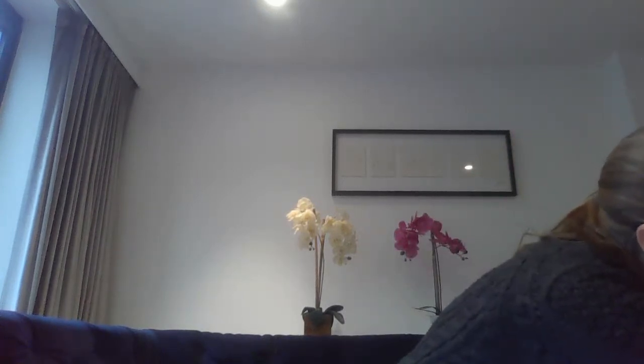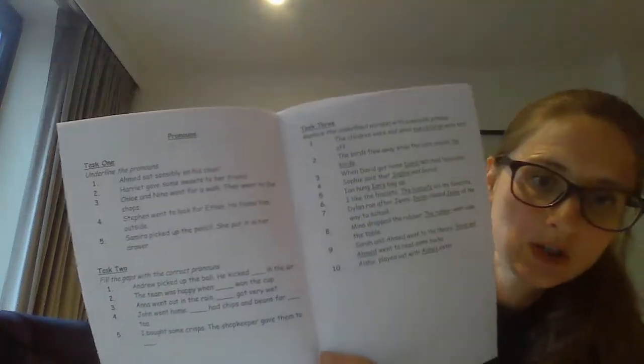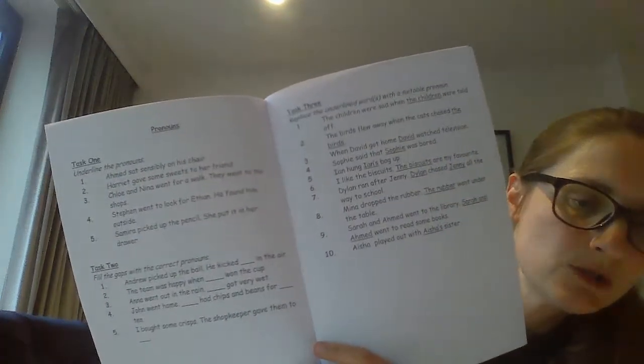There's one on the first page with the grid — that's the first activity. Then over the page there are three more activities to do: task one, two, and three — pronouns one, two, and three. So that's in your Garfield booklet.